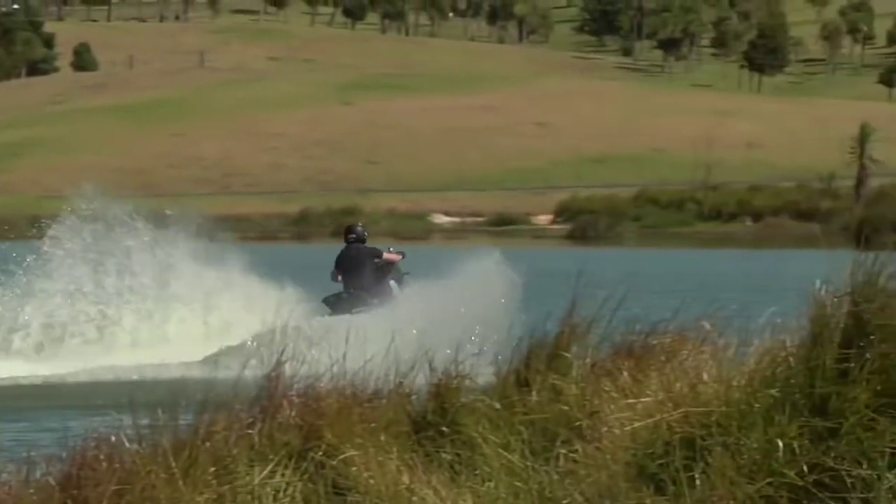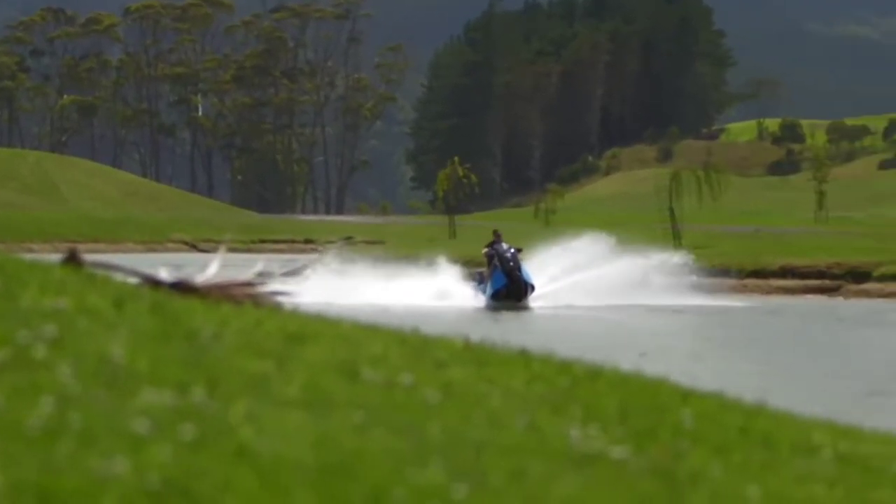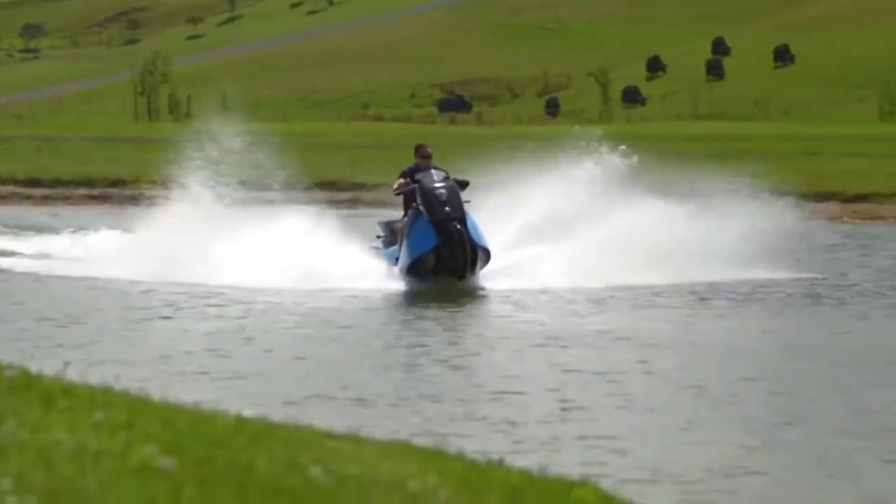The really clever part of the machine is its ability to lift the front and rear wheels out of the water when switched into aquatic mode. It only takes five seconds to be water-ready, and you are ready to cruise.